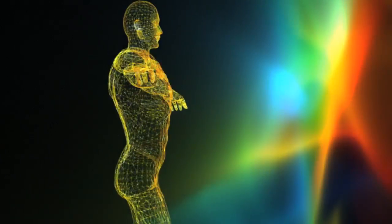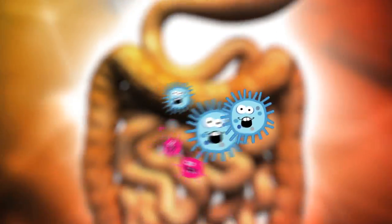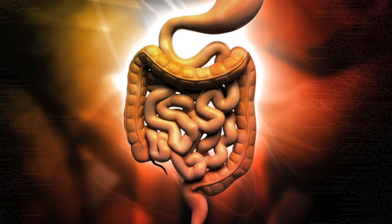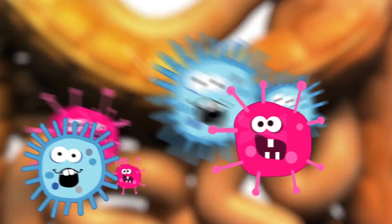In a healthy individual, there are more than 1,000 trillion bacteria living in the gastrointestinal tract. That's a lot — it's 10 times more bacteria than there are cells in the entire human body.